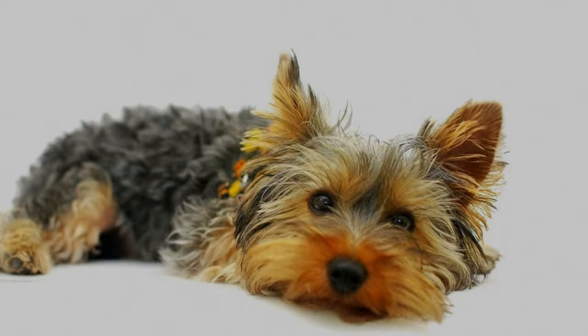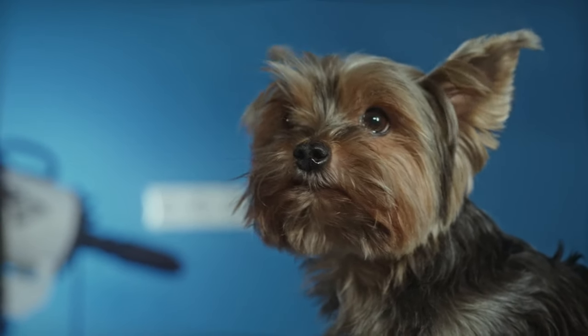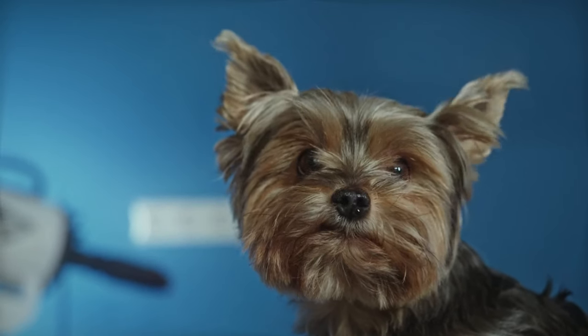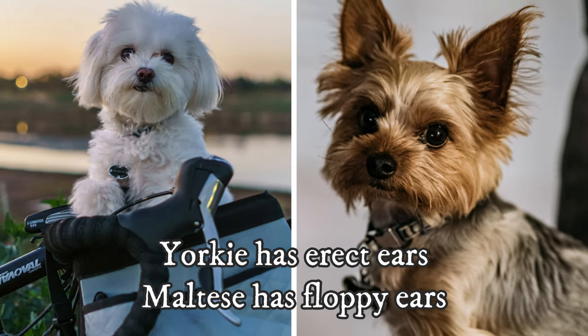Both dogs share a similar long and flowing coat. The face of both breeds is almost identical, but there is one other important difference: the ears. The Yorkie has erect ears, while the Maltese has floppy ears.